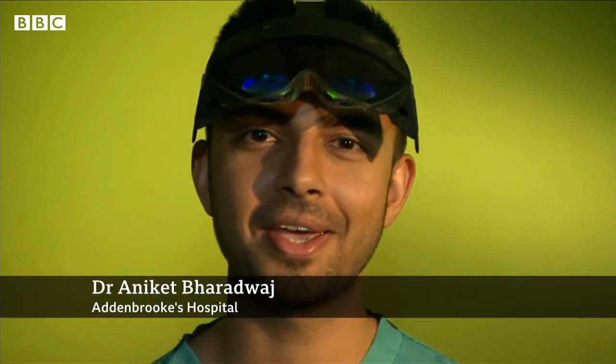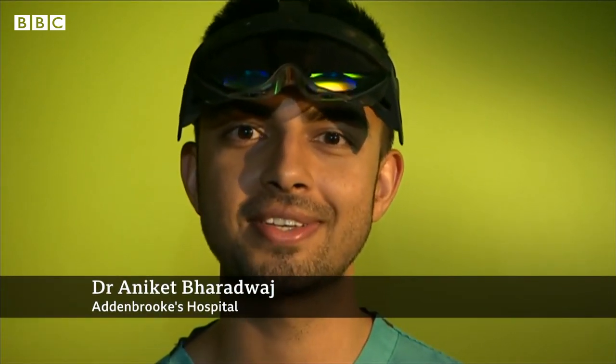Hi, my name is Aniket Bharadwaj. I've been a doctor for two years, and in the future I want to be a surgeon. Throughout medical school, we had situations where patients would come in as actors, and obviously with the pandemic hitting, a lot of that pivoted to tablet-based interactions, because of the risk to patients.